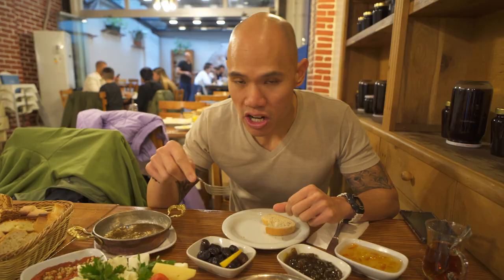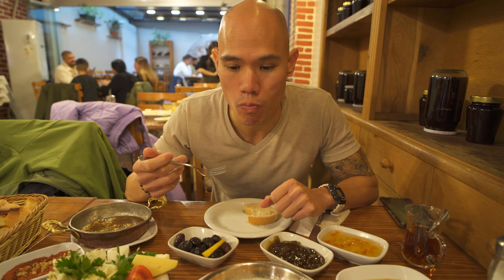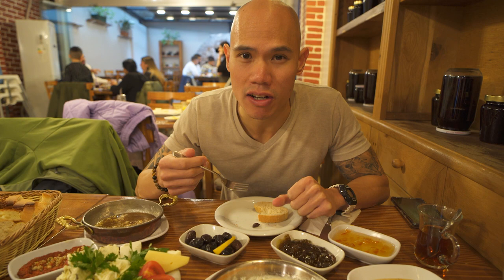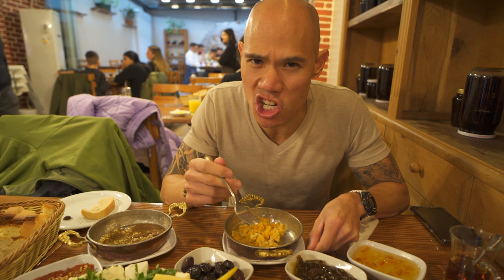It looks like we got some black olives here to go along with our green olives. It's a black olive, kind of like a Kalamata olive. I'm going to try this other dish here — Steph didn't know quite what it was. It definitely smells like it's a little fried; it's got like a batter to it. I think it's fish, like a fried fish. It has a very mild fish taste to it.